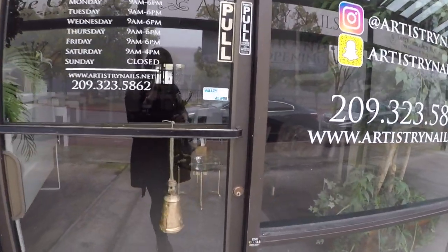So this is the outside — this is Artistry.